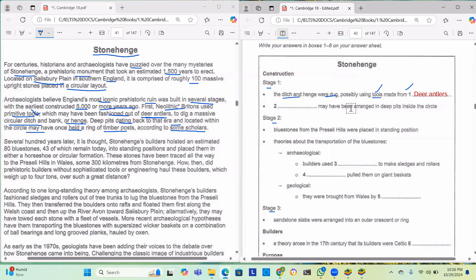Next: blank blank may have been arranged in deep pits inside the circle. We read that deep pits may have once held a ring of timber posts. Ring means circular, so timber posts may have been arranged in deep pits — the answer is timber posts.